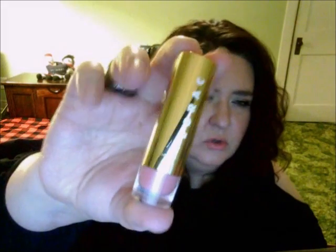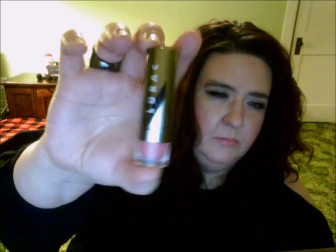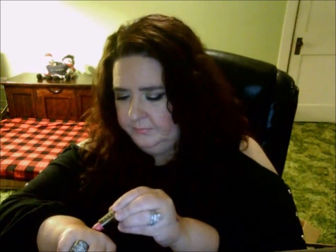The lipstick that comes with the palette is the Lorac Alter Ego in Girl Next Door in gold packaging — since most Alter Ego lipsticks come in silver. The color is a pinky coral matte shade. Keep in mind they are matte, so if you're not into matte lipsticks these may not be for you.